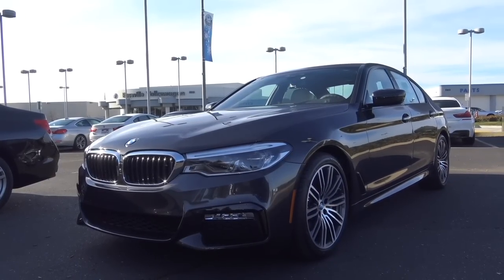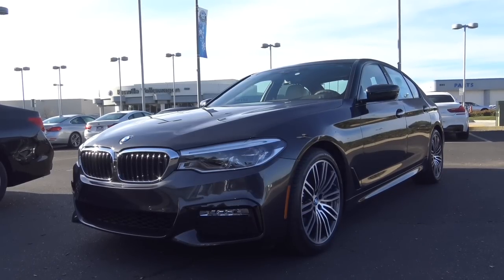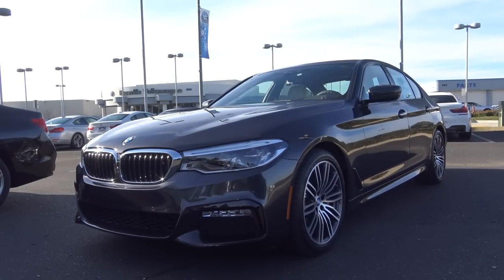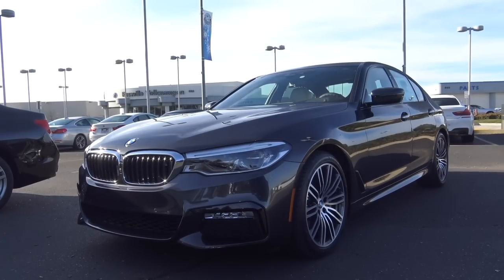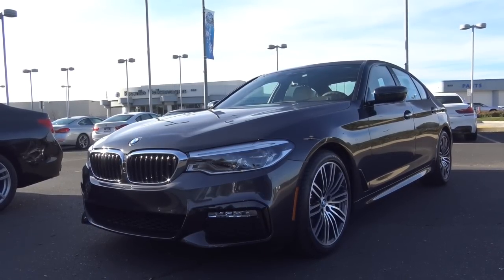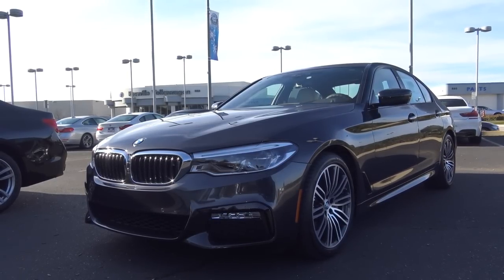BMW's 5 Series has long been the go-to choice for someone seeking a sporty flavor out of a midsize luxury sedan, especially with the early generations. In recent years, however, the 5 Series has gone a little on the softer side, trying to broaden its appeal among consumers. This trend continues with the redesigned 5 Series while adding many more standard and optional features and new technology. Let's go ahead and take a closer look at this all-new redesigned 2017 BMW 5 Series.